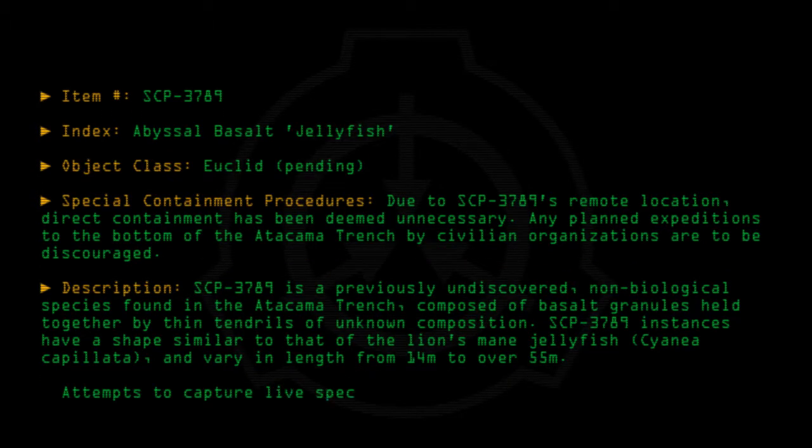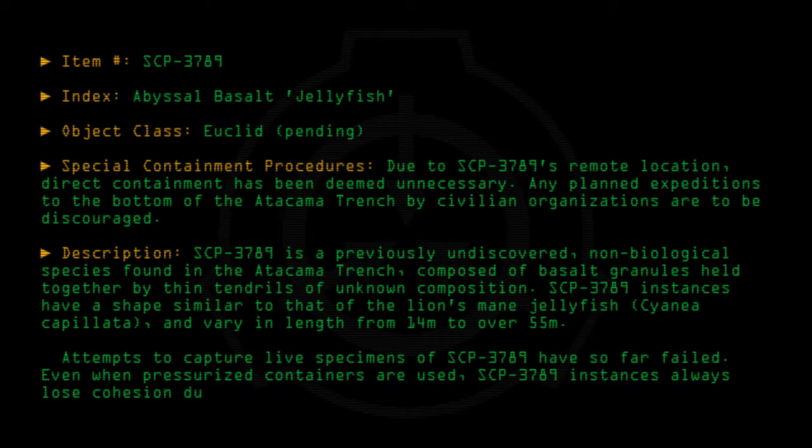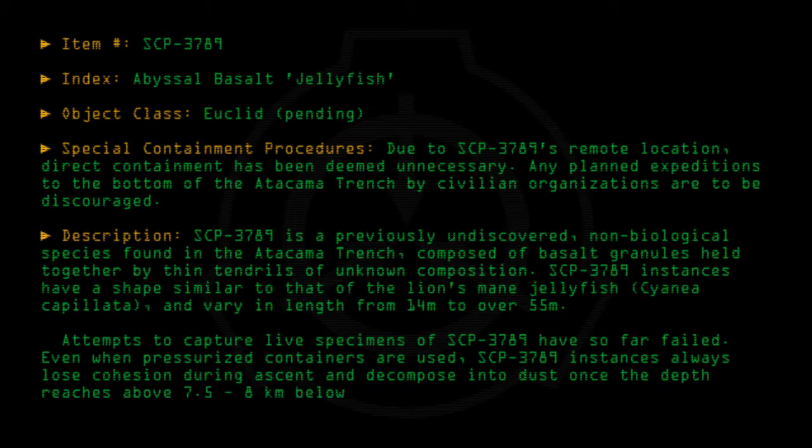Attempts to capture live specimens of SCP-3789 have so far failed. Even when pressurized containers are used, SCP-3789 instances always lose cohesion during ascent and decompose into dust once the depth reaches above 7.5 to 8 kilometers below sea level.